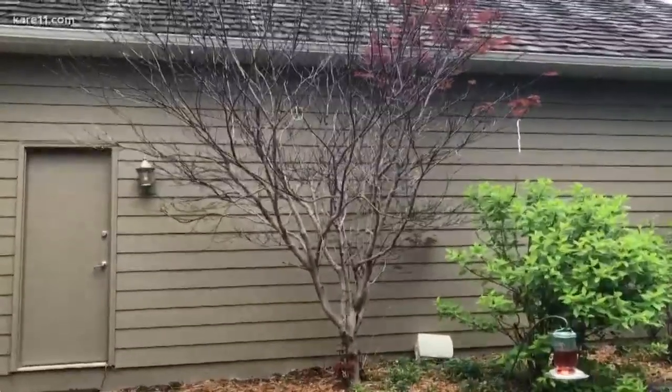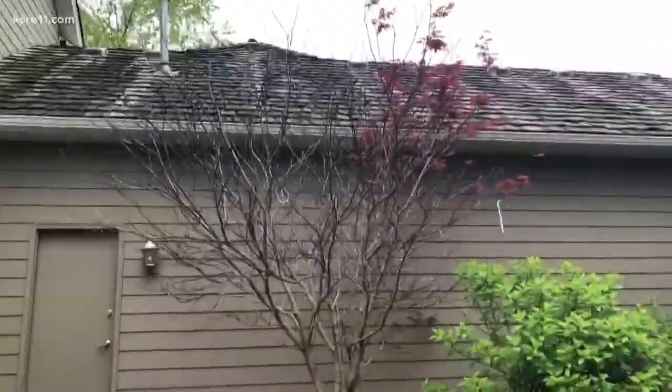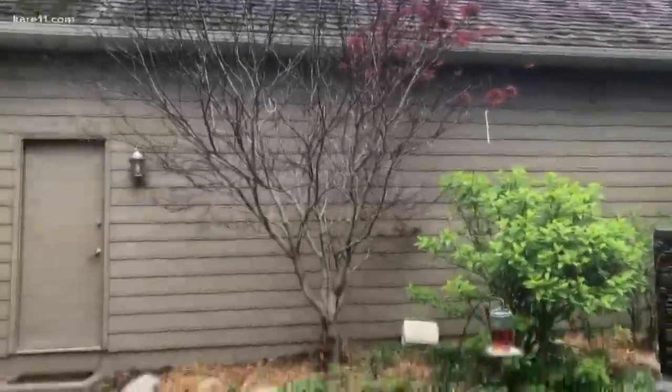This is a Japanese maple that's been in my yard for about 10 years. I am waiting. As you can see, it did flush a few leaves, but I don't think it made it.